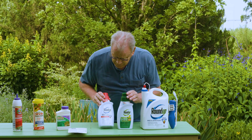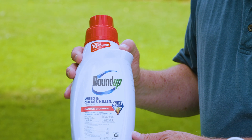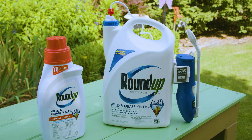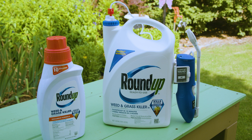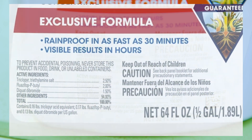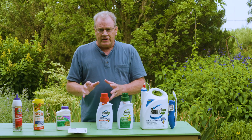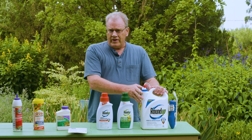Now here's what they are using instead. This also says weed and grass killer, but it has three different chemicals. Triclopyr controls mostly broadleaf weeds. Fluazifop-P-butyl — often sold under the common name Fusillade — is a grass killer. And diquat is a quick burndown for mostly broadleaf weeds. Together, these three provide similar control to what glyphosate offered, though not quite as effective or efficient, but it still works.